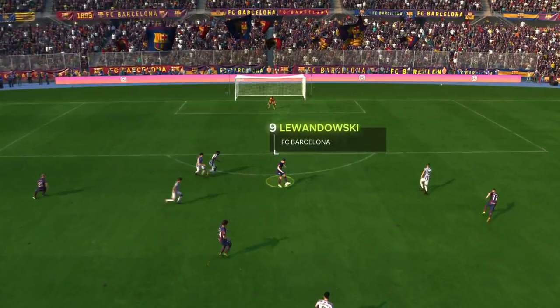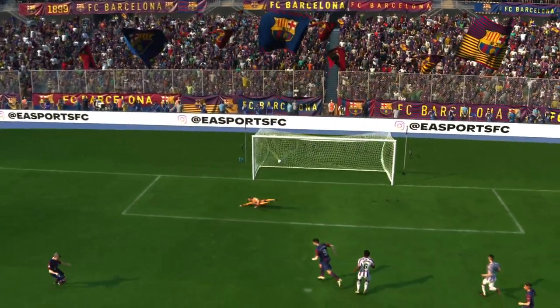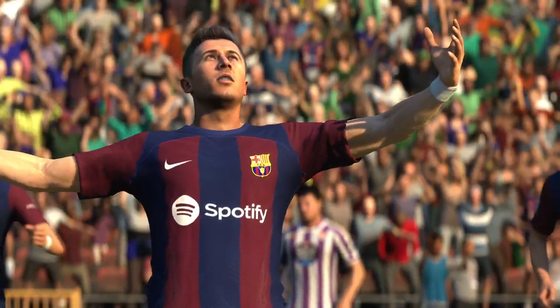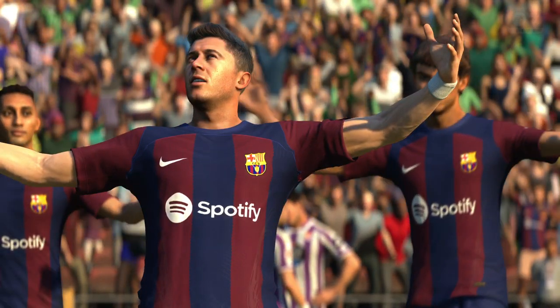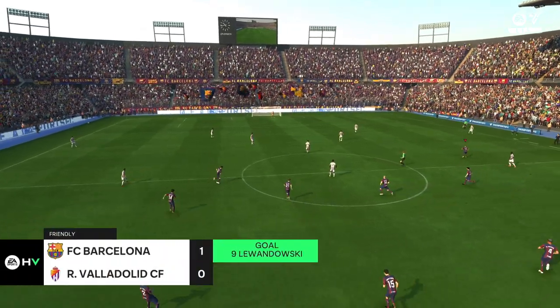Well, here we can see it again. He does so well to skip past his marker — that's what opens up the opportunity — and, cool as you like, in the finish. So off we go at 1-0.